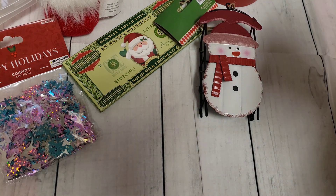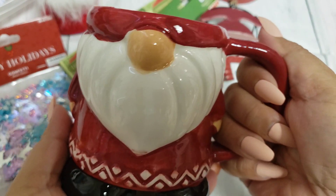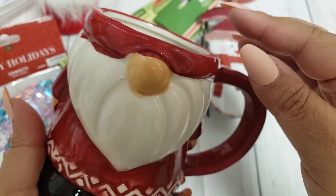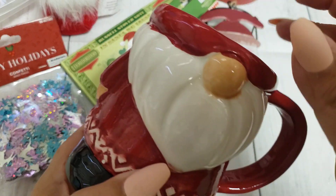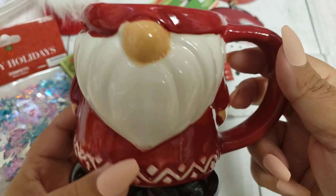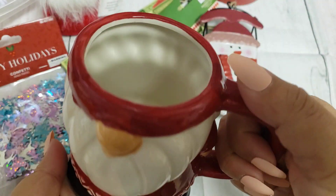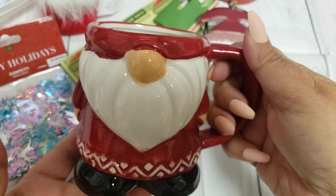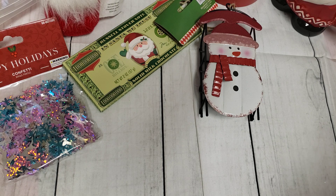Then they had these really cute little mugs. I got this little gnome mug — I thought it was adorable. I already have the Santa ones and the snowman, but I didn't have a gnome one yet. I thought this one was a little bit better than the ones I saw at Dollar Tree — it looks a little bigger. This one was $1.49, so a bit more, but super cute. I'm not sure if I'm going to use it or maybe give it to a co-worker.